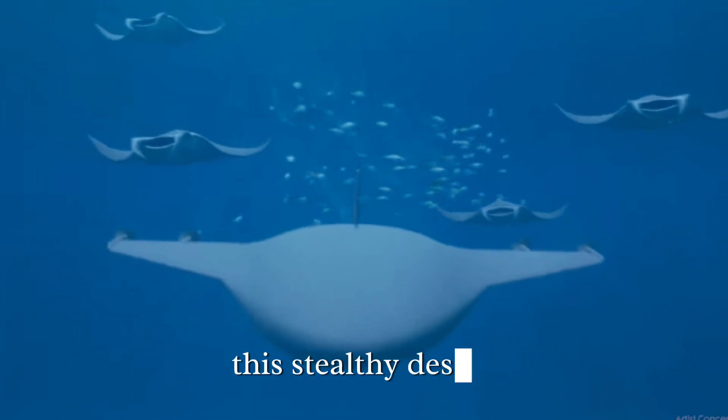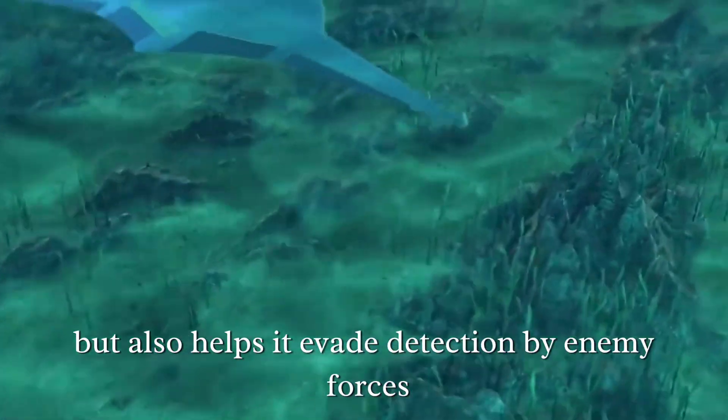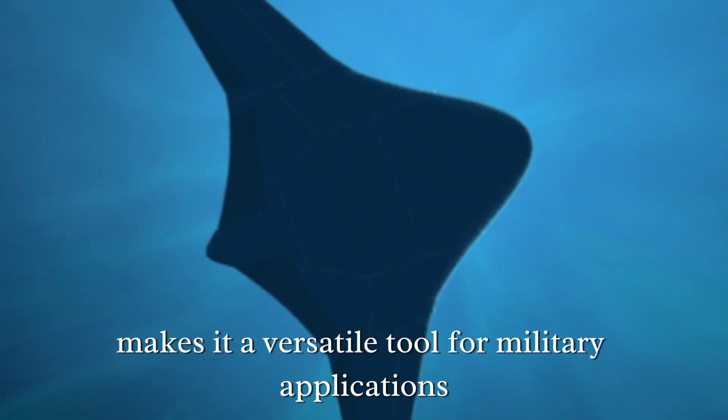This stealthy design not only enhances its operational effectiveness but also helps it evade detection by enemy forces. Its ability to operate in a variety of underwater environments makes it a versatile tool for military applications.